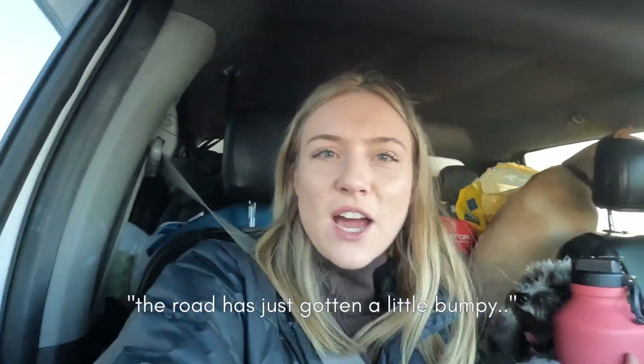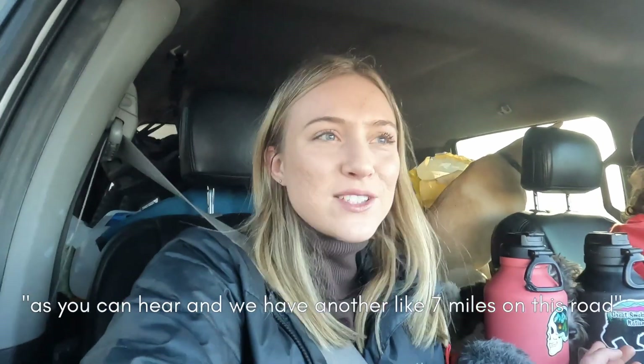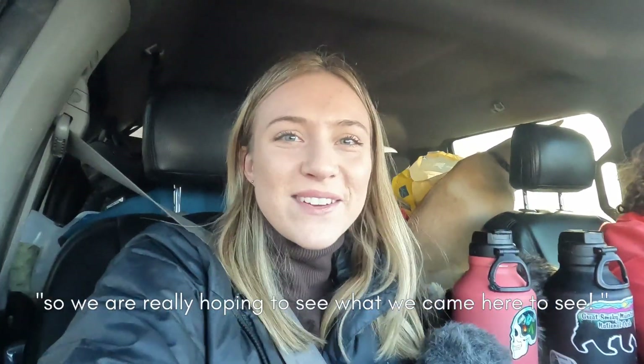The road has just gotten a little bumpy, as you can hear, and we have another seven miles on this road. We're really hoping to see what we came here to see.